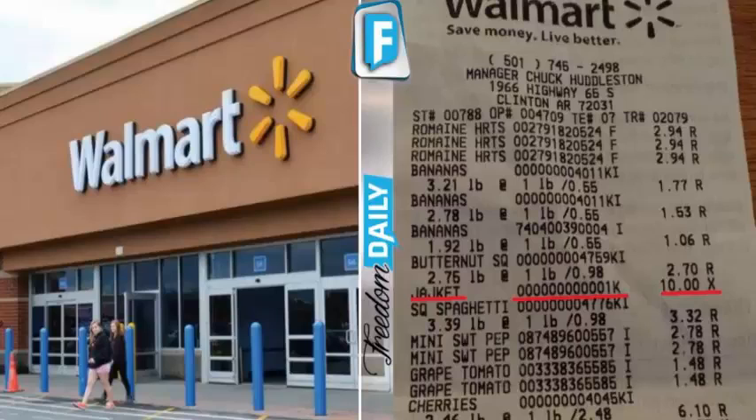Sharon Buffett went grocery shopping at her local Walmart and didn't even think to look at the receipt until she got home and put her groceries away. When she found a charge she had no idea about, she instantly called the store. Buffett wasn't happy about this and is warning other people on social media. Some of the responses to her post from people in retail explained the charge in a different way.